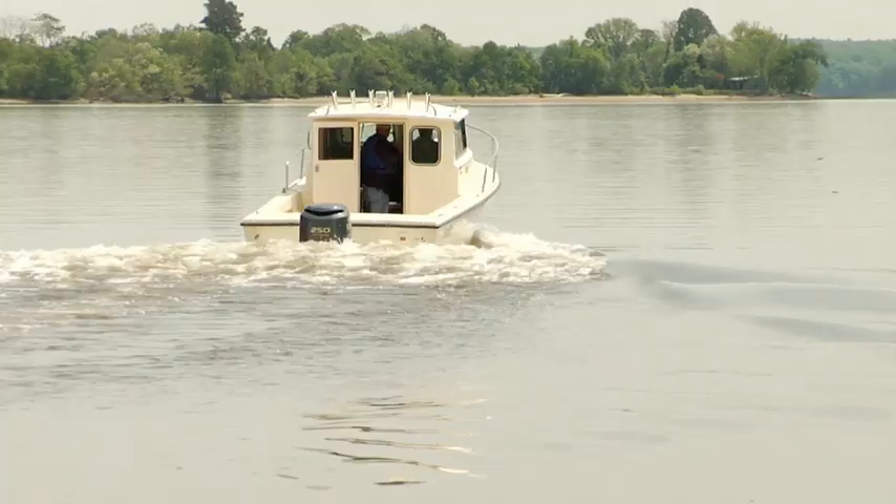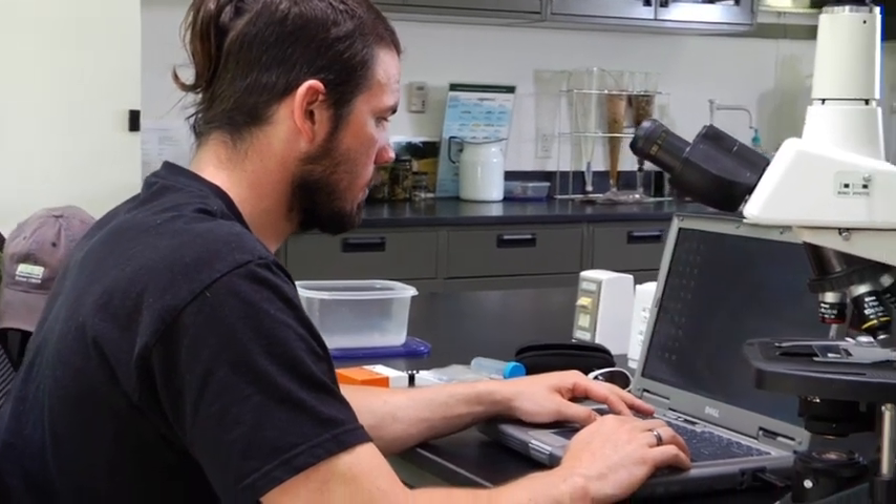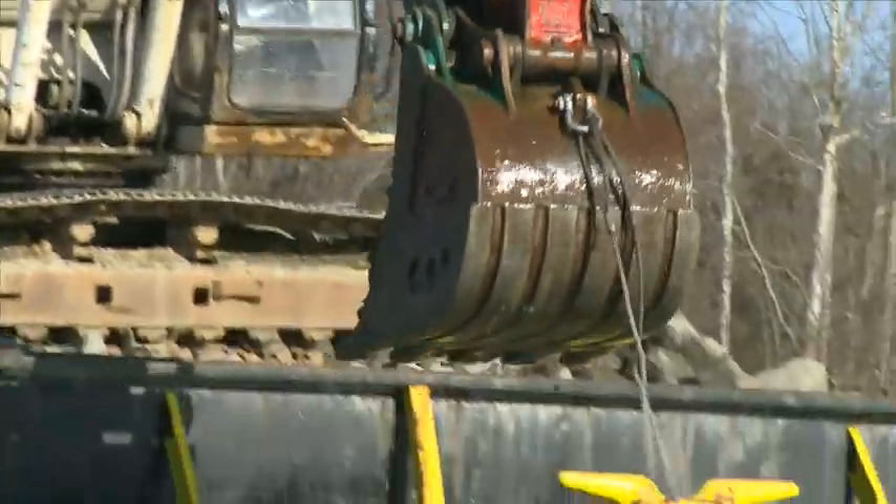An ancient species of fish is endangered in the Chesapeake Bay area. Can we save the Atlantic sturgeon from extinction without polluting its gene pool?